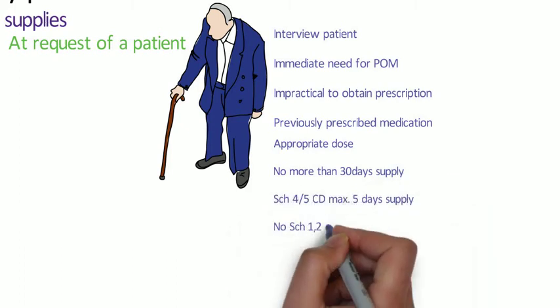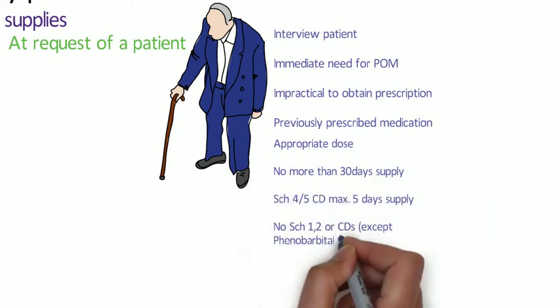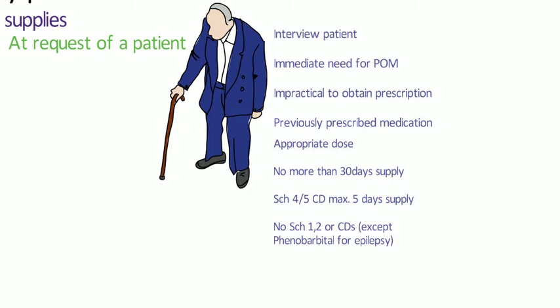There won't be a prescription detailing the dose or the particular details of the medicine, so it's down to the pharmacist to find out the details around that medicine. You may use such evidence as an empty medication box, you may have access to their patient medication record where they've had medication dispensed at your pharmacy before, or you may have to try and contact their surgery or other pharmacies to get the details.